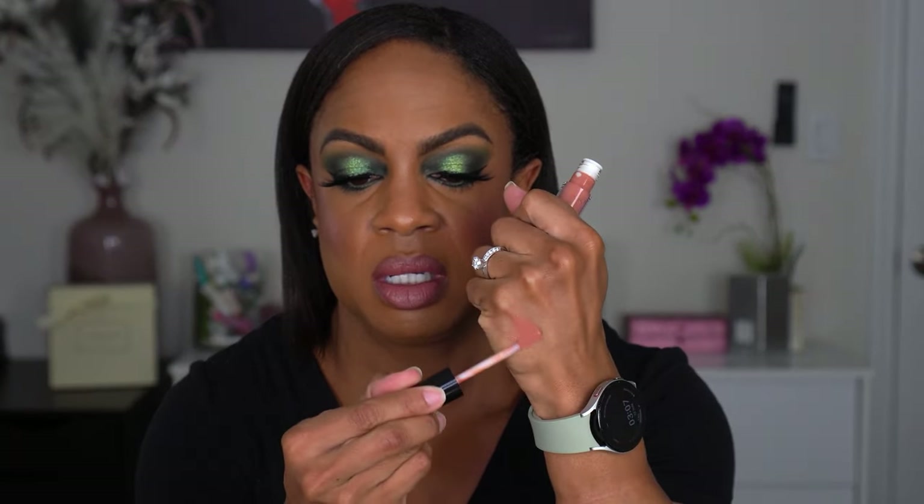I picked up a lip gloss from Smashbox — the Gloss Angeles Gloss in 72 and Honey. It's a very pretty nude shade, perfect for every day. I like the Smashbox lip gloss formula even though not many people talk about it. The smell is a bit unusual — not the typical cupcake vanilla, more like chemicals or possibly just older product. That was twelve dollars and fifty cents.